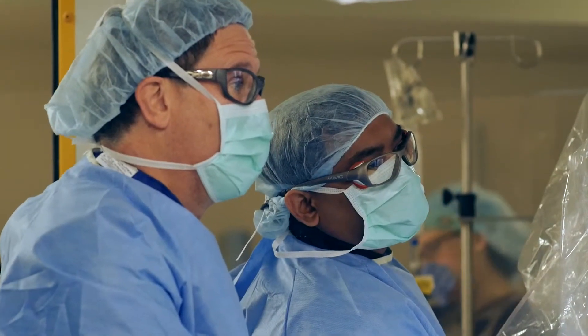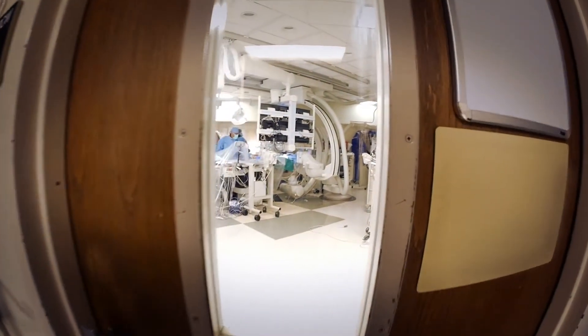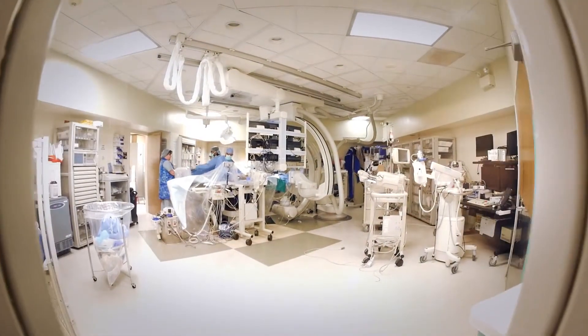Before Ian was born we started to formulate a plan of what to do for him. We knew that time was critical in Ian's condition. Every second that passed without the hole in the heart he would be in worse shape. So we took the unique approach of delivering him in the catheterization lab so that we could immediately create the hole in his heart so that the oxygenated blood could get out to his body.